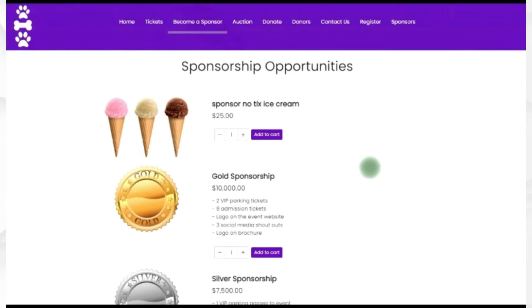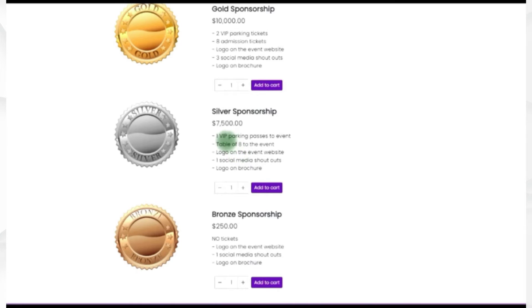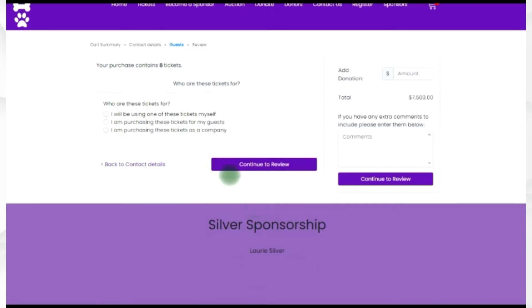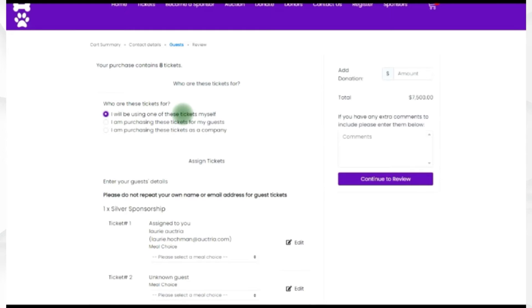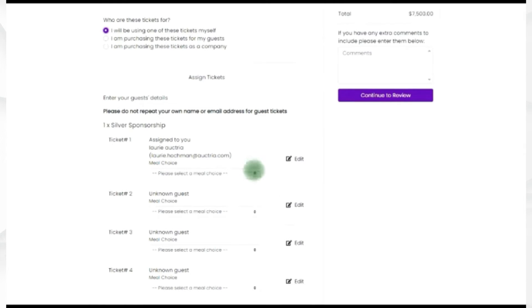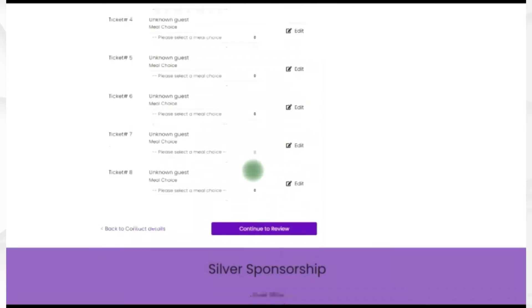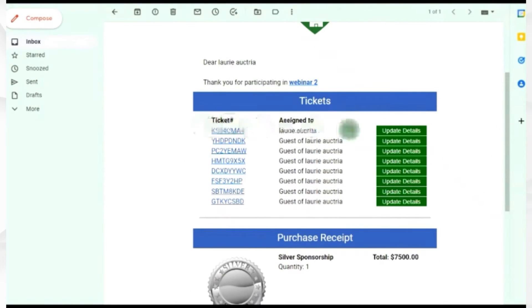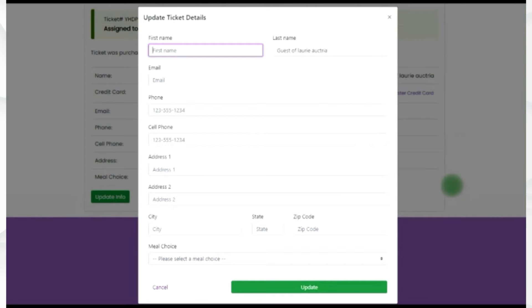From the buyer's perspective, they come in, click the sponsorship, add it to cart, and continue to their details. The person purchasing can indicate whether it's for themselves or for guests, include meal choices, or save that for later and edit it at another time. As the purchaser, they receive an email with all the ticket information. If they want to update any tickets or send them to a friend, they click the update button and record the changes. It's that simple.